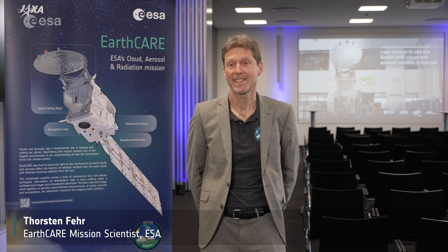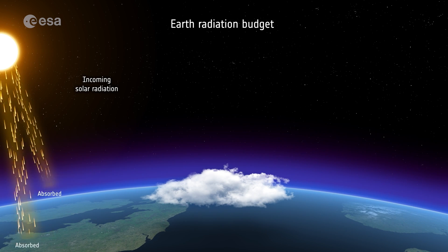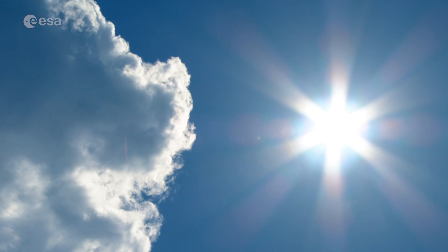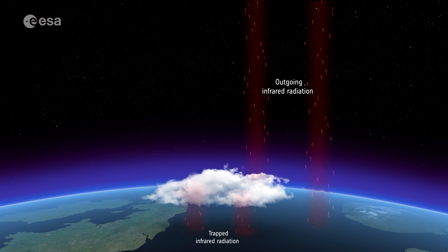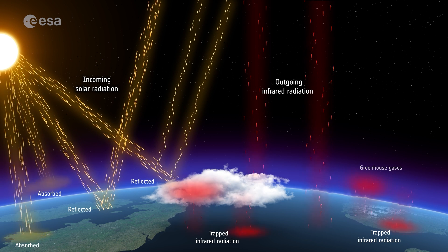Clouds are fundamental for understanding our climate. The cloud system is still one of the biggest unknowns in predicting how the complete climate system works. As energy from the sun reaches our planet, some is absorbed, scattered and reflected inside the atmosphere before it reaches Earth's surface. Clouds and aerosols play an important role in this process. The Earth's surface also emits thermal radiation back to space, and again clouds and aerosols determine how much heat is trapped and how much escapes. So clouds have both a cooling and a warming effect, which is why we have to investigate them so closely.